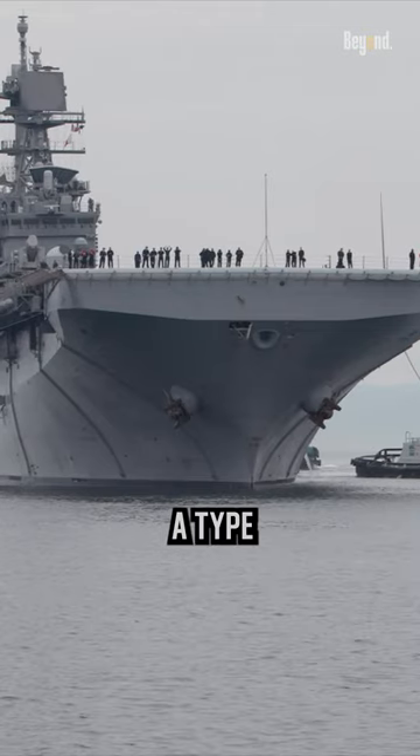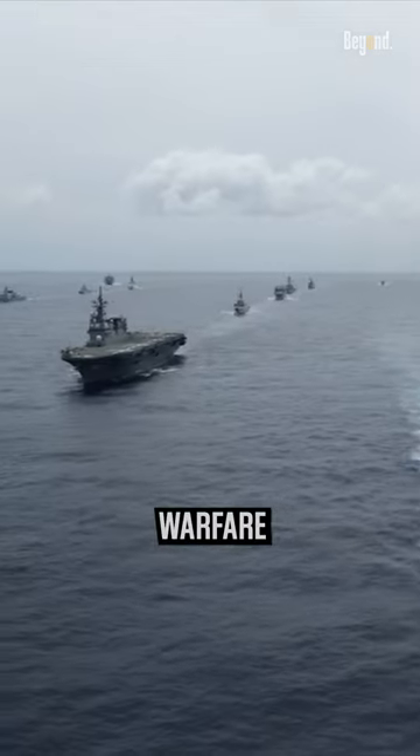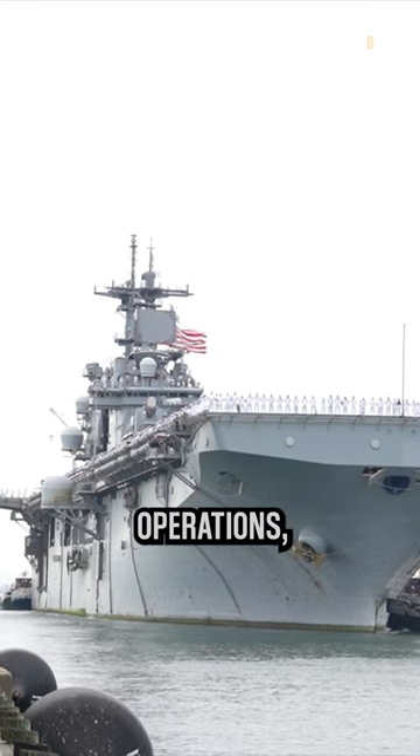An amphibious assault ship is a type of warship used primarily by the United States Navy for amphibious warfare operations. These ships are designed to transport and deploy troops, equipment, and supplies in support of amphibious operations.